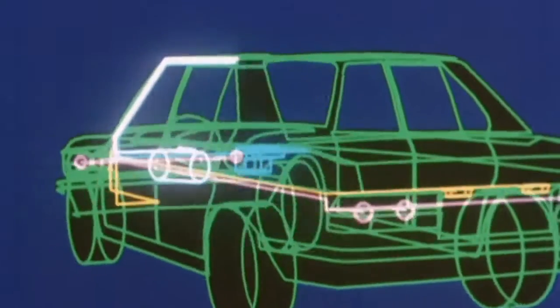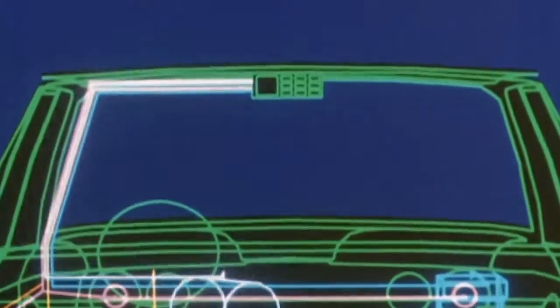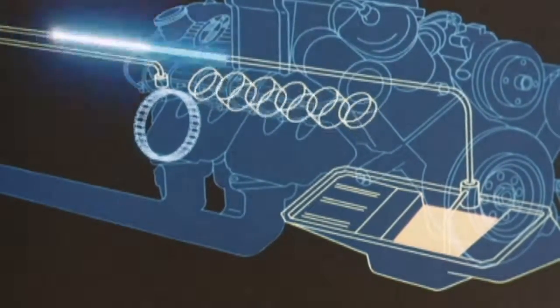The BMW 730 is the first car with check control. At the beginning of the 80s, the service interval indicator celebrates its premiere. The system flexibly shows the need for service.